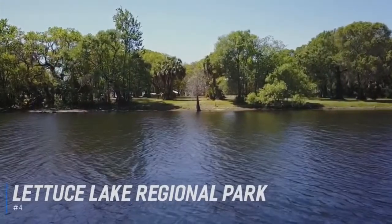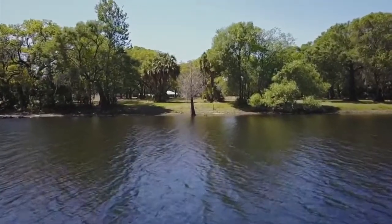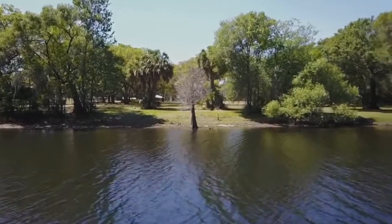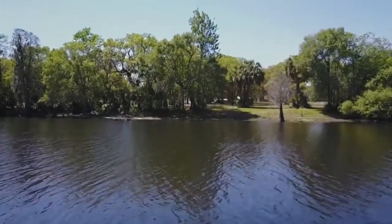At number 4 is the Lettuce Lake Regional Park. Lettuce Lake Regional Park is located along the Hillsboro River, about half an hour north of downtown Tampa. The river at this point is in its natural state, untouched by houses and development, giving visitors a chance to experience natural Florida at its best.